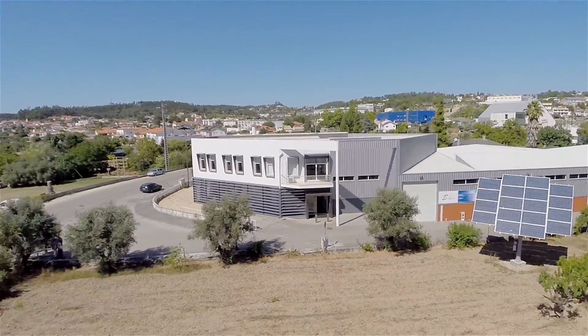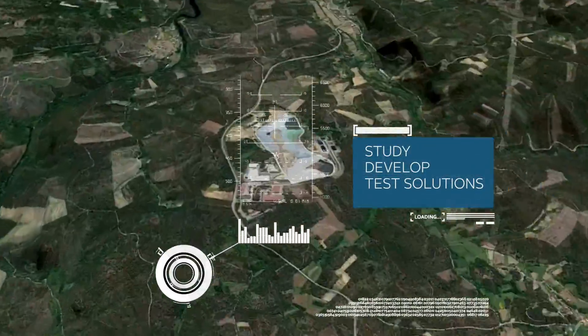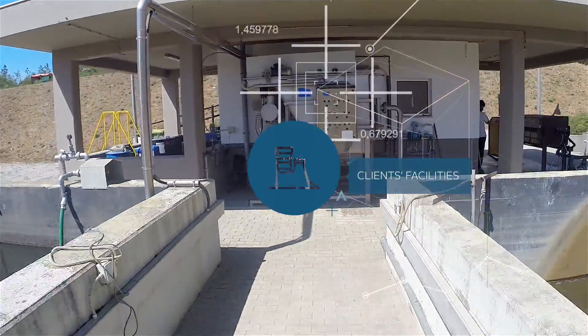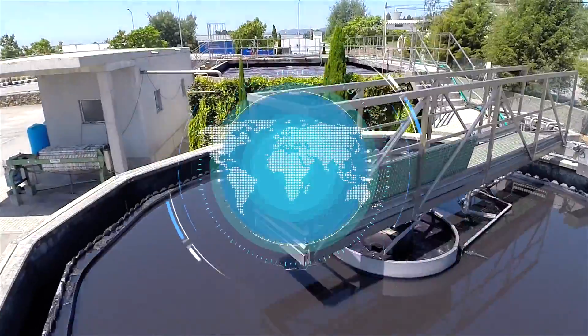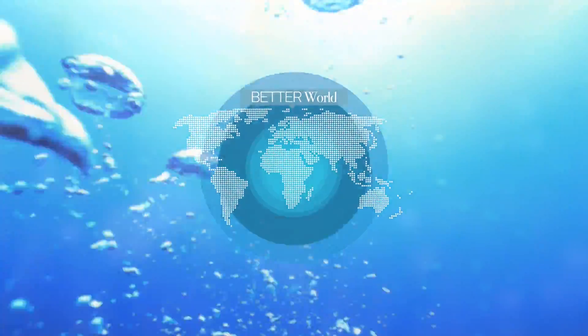Through the modern resources that they have at Ventil Aqua, they study, develop, and test solutions that will then be implemented in our clients' facilities — clients who have already exceeded the 600 barrier in more than 45 countries all over the world. All of them with a common concern: to create a better world.